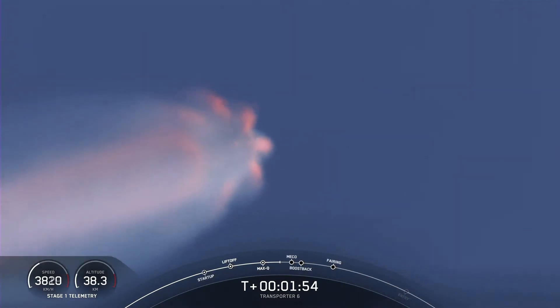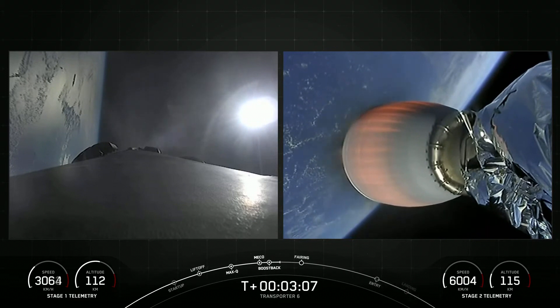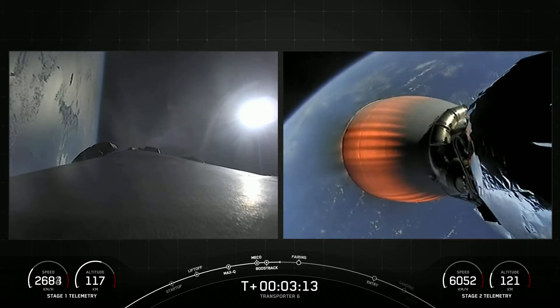That boost back burn will ignite three of the Merlin 1D engines. Shortly after the boost back burn ends, the next major milestone will be fairing separation. You'll see that on the right-hand side of your screen.